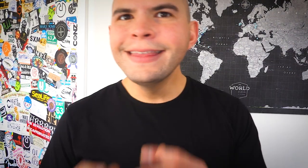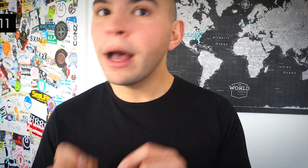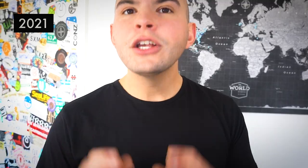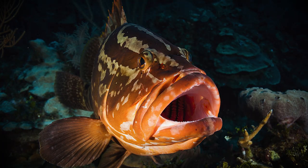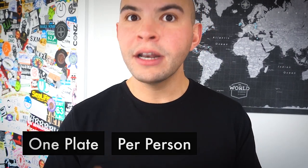Now let's talk sustainability. The Atlantic Goliath grouper was classified as critically endangered in 2011 and just made its way up to vulnerable in 2021. So although they are making a slow comeback, this species is still considered threatened. When in Aruba, we recommend limiting your grouper consumption to one plate per person per trip, or foregoing it altogether. The oceans will thank you.